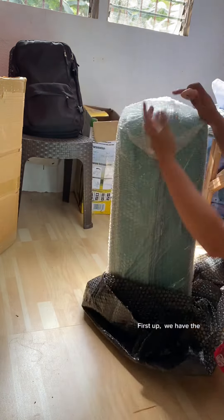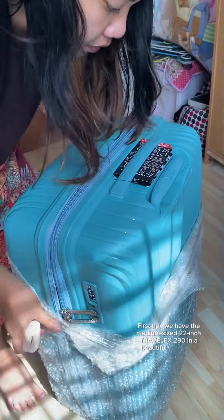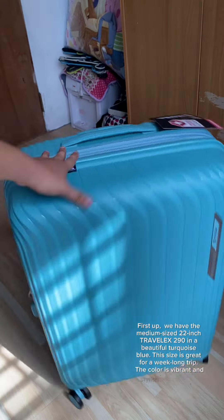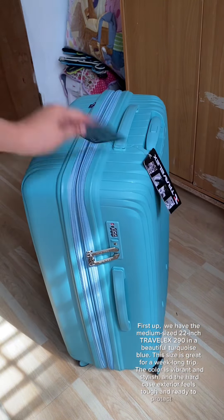First up, we have the medium size 22-inch Travelex 290 in a beautiful turquoise blue. This size is great for a week-long trip. The color is vibrant and stylish, and the hard case exterior feels tough and ready to protect your belongings.